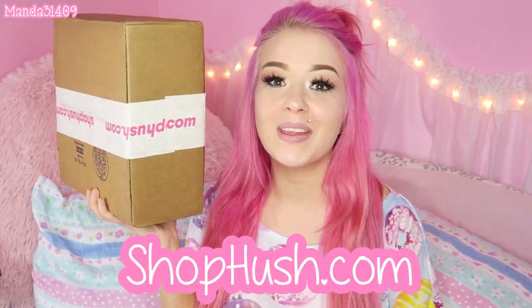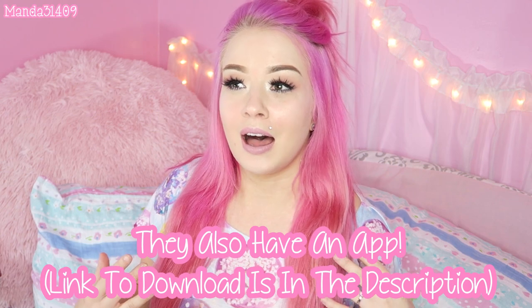Hey dolls, today I have a beauty and makeup haul for you from shophush.com. They carry various brands, from affordable ones like ELF, LA Colors, and Clean Color, to higher-end brands like Too Faced, Urban Decay, Coastal Scents, and others. Today I have an unboxing haul for you and I'm going to go ahead and rip this open.